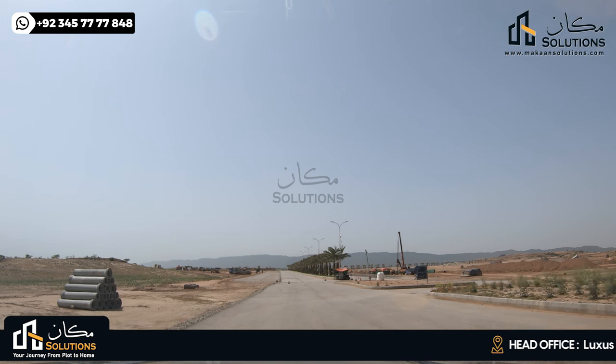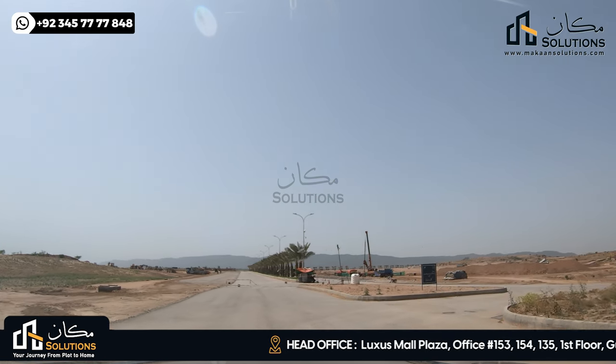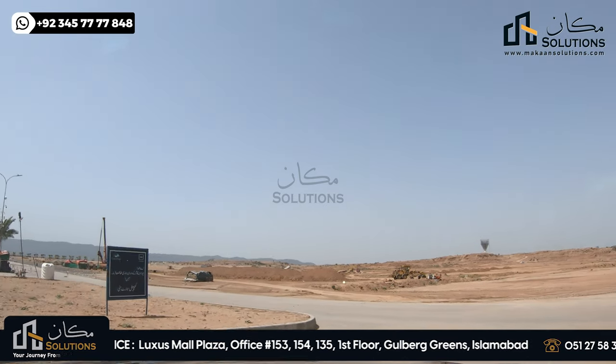Hello everyone, my name is Vaan Chima and welcome back to the video of Capital Smart City. Today we are on the Overseas Prime Block. In this video, I will show you the status of the Overseas Prime Block at this time.